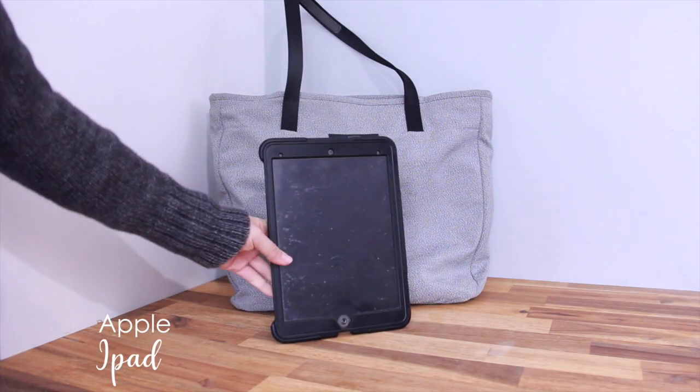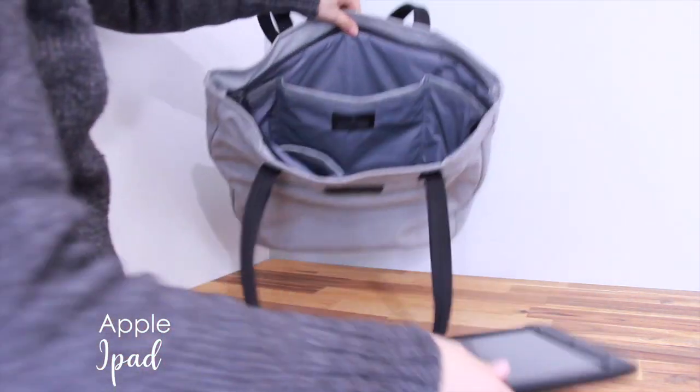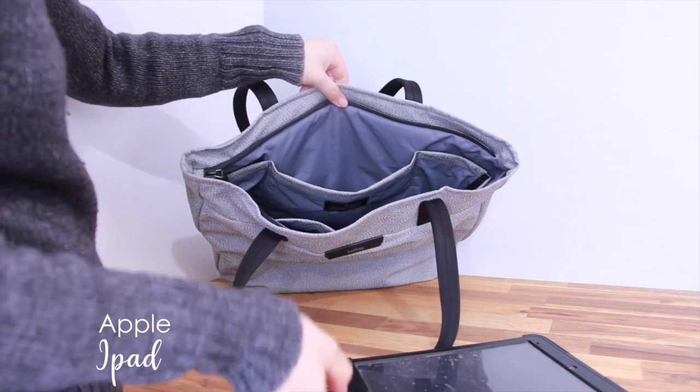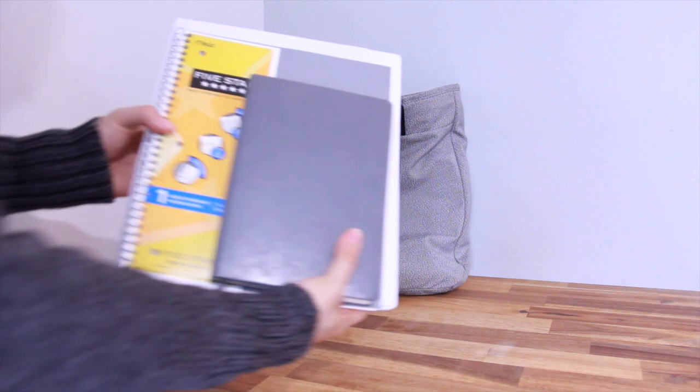The first thing I bring with me to school is my iPad. Most of my professors' notes and PowerPoint slides are uploaded before class, so I usually take a lot of my notes directly on my iPad during lectures. It is way lighter than my laptop.